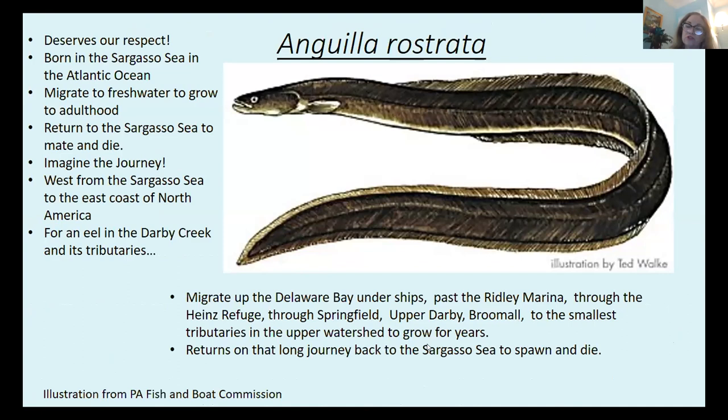I'd like to turn now to a different fish that lives in the Darby Creek watershed and really deserves our respect — that's the American eel. The American eel is born in the Sargasso Sea in the Atlantic Ocean around Bermuda. It's a catadromous fish, so it migrates from the ocean into fresh water to grow. For an eel that lives in the Darby Creek and its tributaries, they have to migrate up the Delaware Bay, under ships, past the Ridley Marina, through the Heinz Refuge, through Springfield, Upper Darby, and Broomall, to the smallest tributaries in the upper watershed to grow for years.